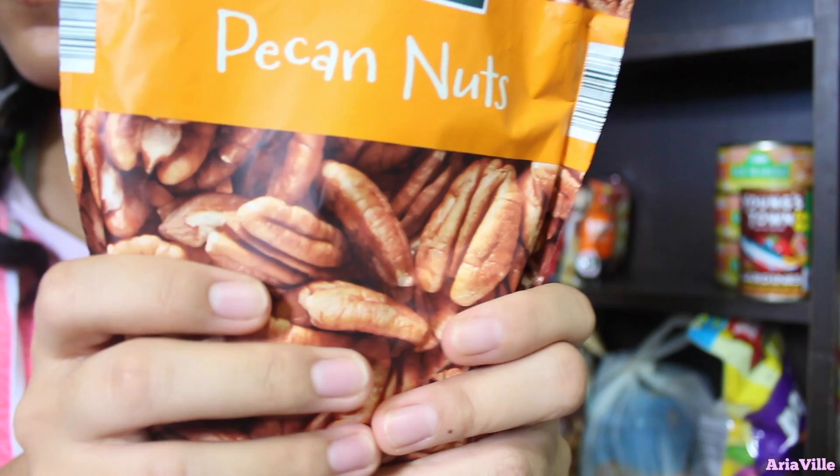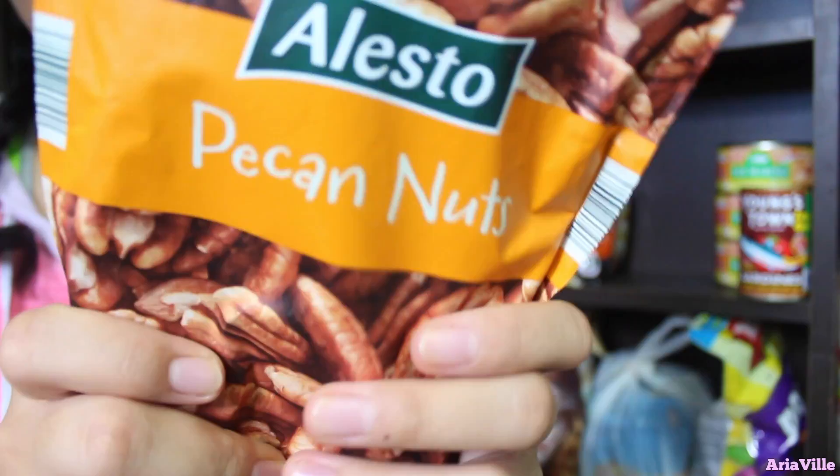Over here we have every Filipino staple — things made of rice. Here we have every Filipino and Asian staple.